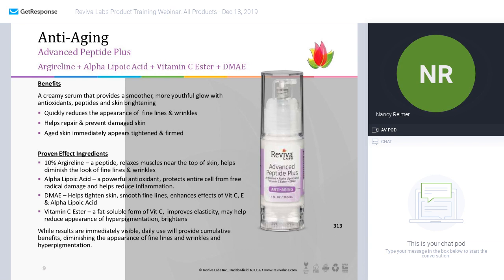What this does is quickly reduce the appearance of fine lines and wrinkles, helps repair and prevent damaged skin, and the skin immediately looks healthier. It has all these wonderful proven anti-aging ingredients, including 10% argireline — the peptide from the previous product, so you're getting a big dose of that. Alpha lipoic acid is another powerful antioxidant that protects the entire cell from free radical damage and helps reduce inflammation. DMAE helps to tighten and smooth fine lines and enhance the effects of vitamin C and E.